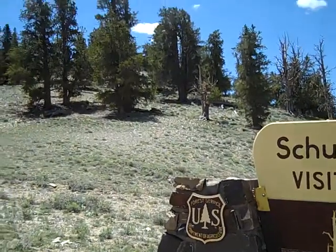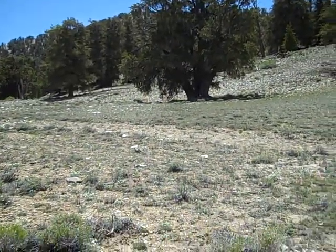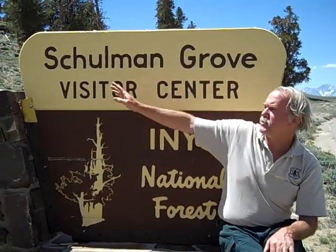There are no insects to speak of up here that are killing these trees. It's a very inhospitable environment for insects — it's very cold and dry. Fire is not a threat here either. You can see the bristlecone forest itself has very little ground vegetation. The trees are scattered far apart, so consequently they don't carry fire. We do get lightning strikes every once in a while that will start a tree on fire, but we don't get big ground fires sweeping through the forest.